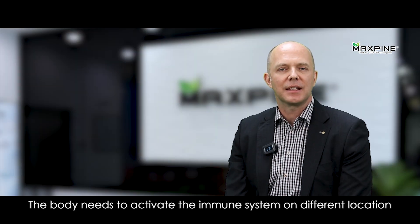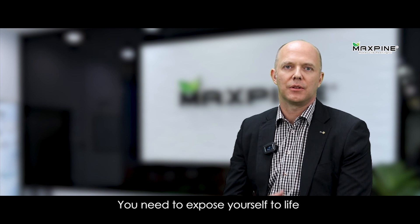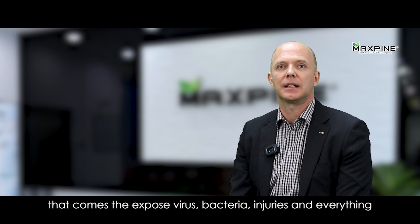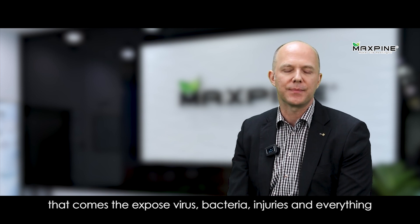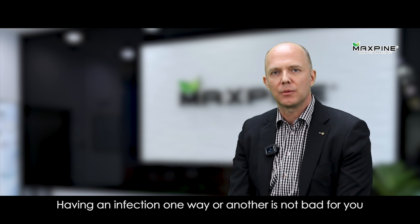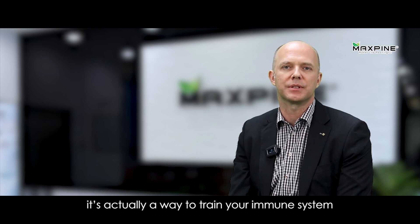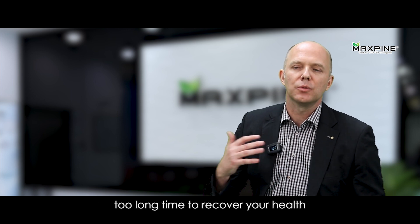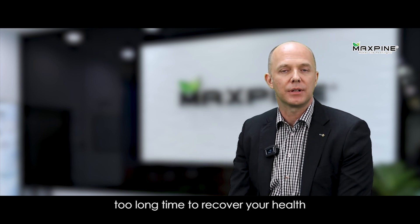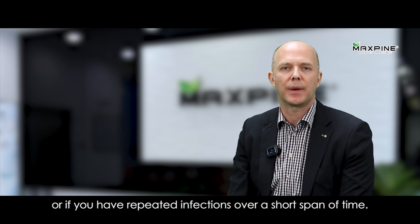The body needs to activate the immune system on different occasions. You need to expose yourself to life, and with that comes the exposure to virus, bacteria, injuries, and everything. Having an infection one way or another is not bad for you — it's actually a way to train your immune system. The challenge will always come when there's too long a time to recover your health, or if you have repeated infections over a short span of time.